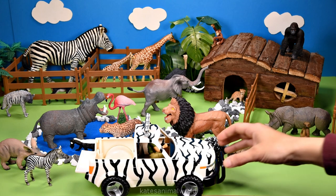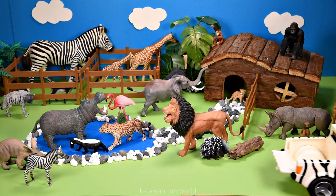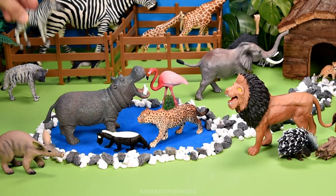It's a baby zebra. Let's pop our baby zebra with the mum zebra at the back.